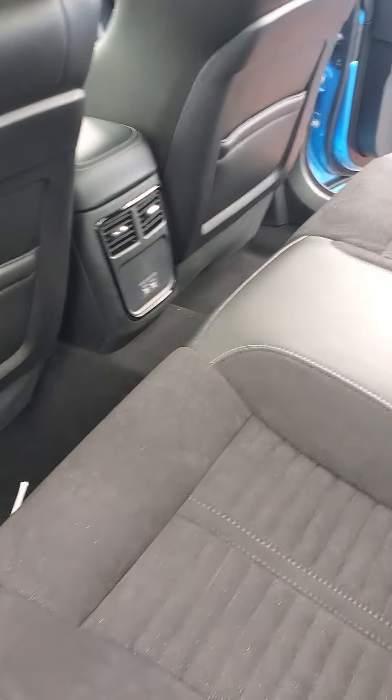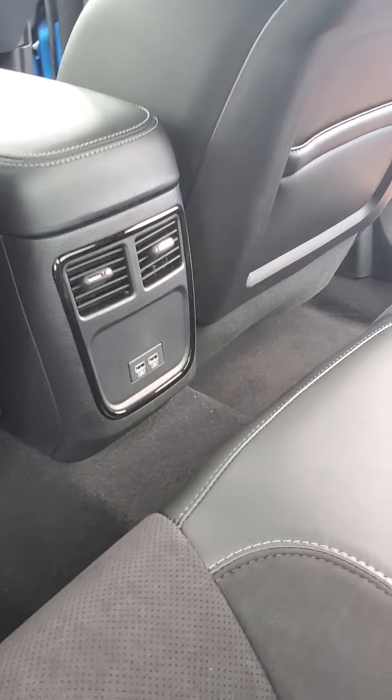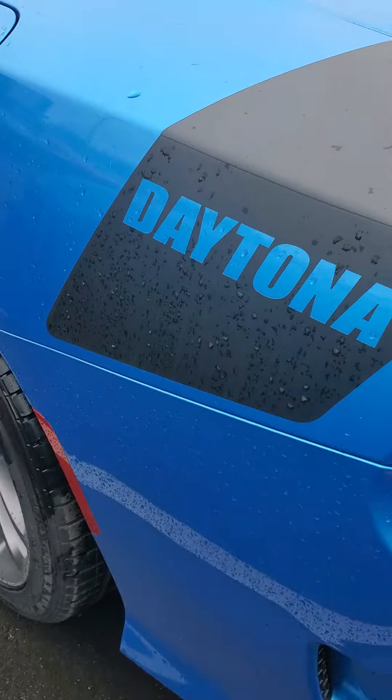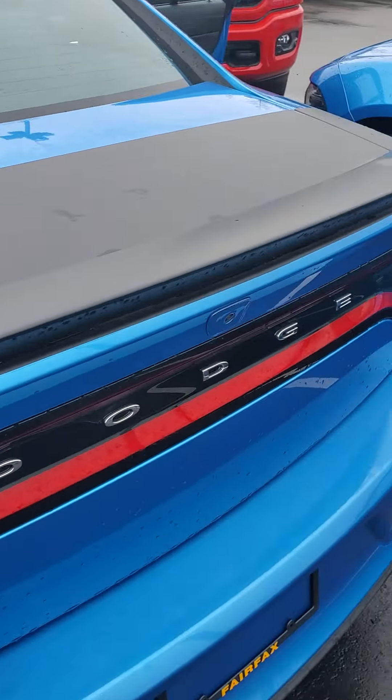As we go around the vehicle, let's take a look at the rear. The vehicle sits five full-size adults with vents in the back for your backseat riders as well as USB ports. Nice Daytona logo on the back with the black stripe across the rear.